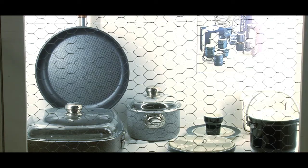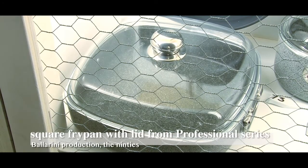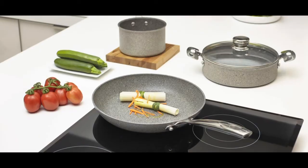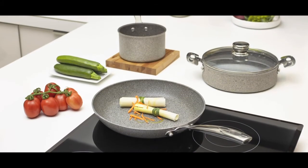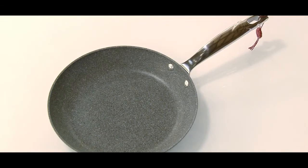For many years at the cutting edge in this field, in the 1990s and almost 20 years ahead of its time, Ballerini was the first company to apply coatings strengthened with mineral particles, which are now very popular all over the world.